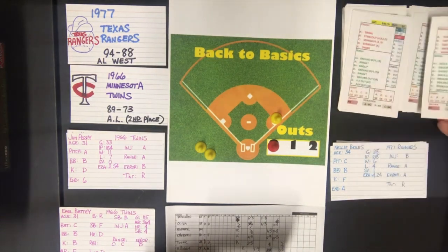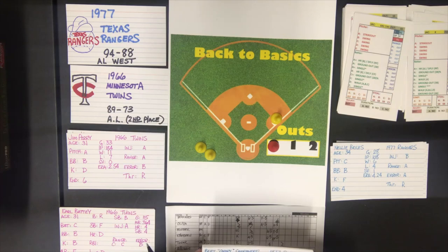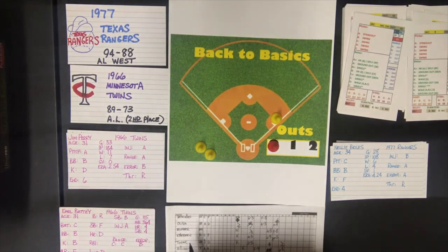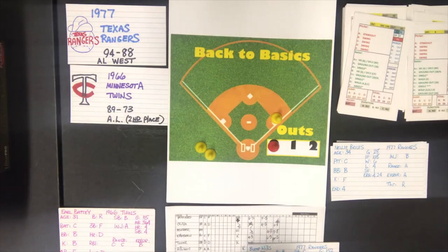Campy Campanaris is up with no outs, man at first, against a C pitcher — swing. He is a batter C and gets a single with three asterisks. How would you advance three bases on a single? I guess you could. That's a run — Campanaris ripping a single and knocking in a run. They're going to get somebody up in the Twins bullpen. Camilo Pascal up in the bullpen. Bump Wills is up.